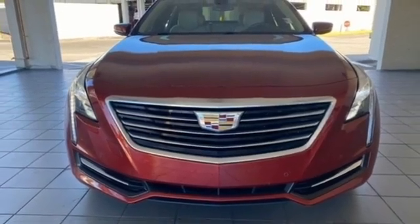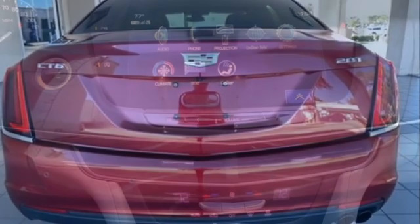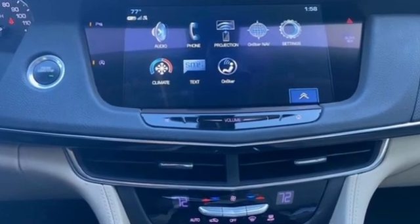Power tilting steering column, gas pressurized shocks, auto dimming rear view mirror, and LED low and high beam headlights.